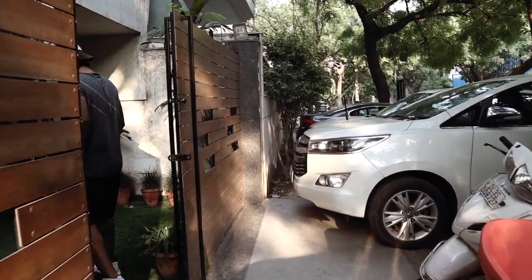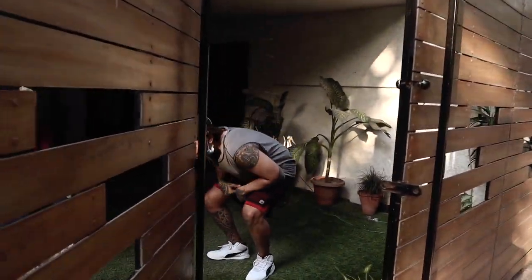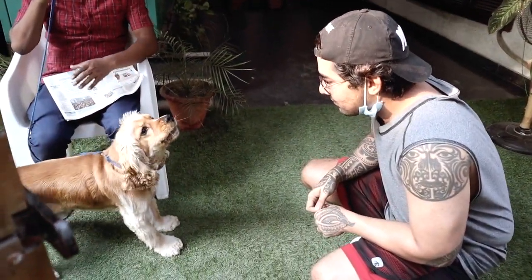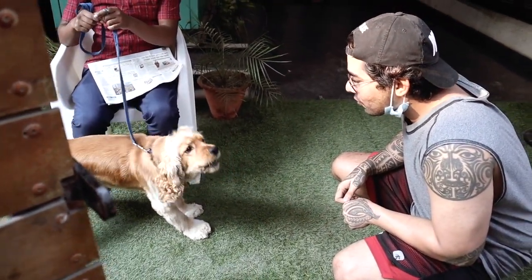Hi guys, I'm Prateek Kashyap and I'm a certified dog trainer. In this video, I'm going to show you how I walk with Zuma. Zuma is a 14-month-old American Cocker Spaniel.